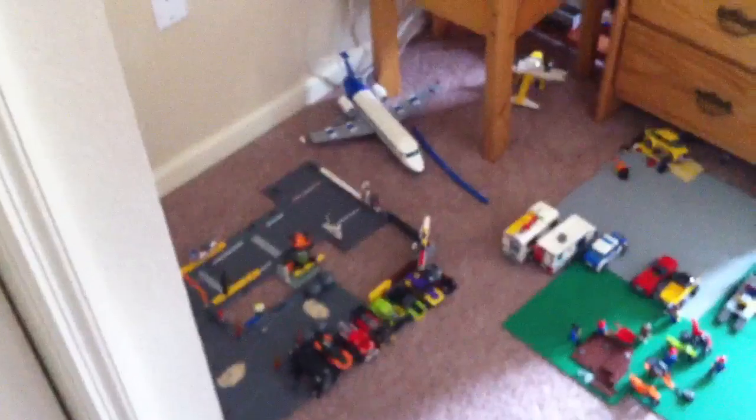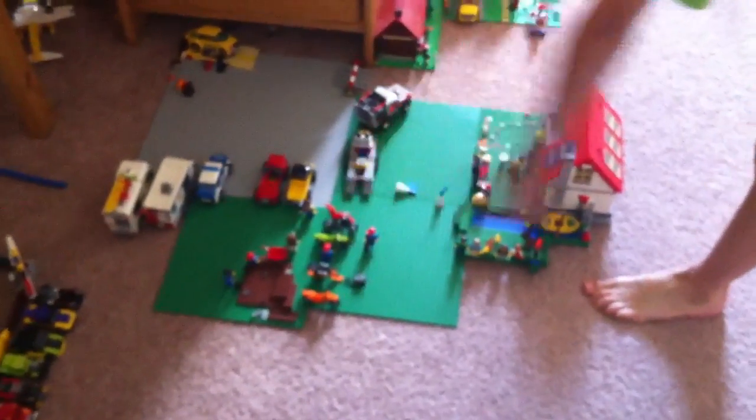I'm recording. Right here is Legacy Raceway — whoa! — with an airplane. Here is the neighborhood. Right here is about to have a dirt bike race.